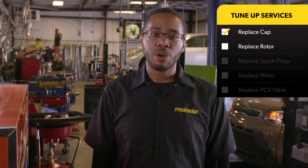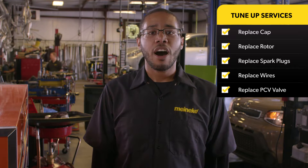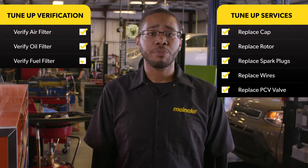We will replace the cap, rotor, spark plugs, wires, and PCV valve. Our technicians will also double check to verify if your car requires air, oil, and fuel filter replacement.